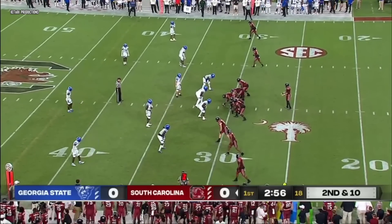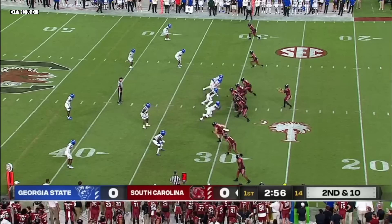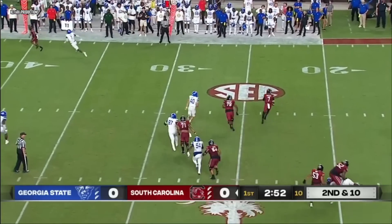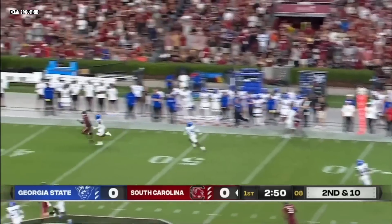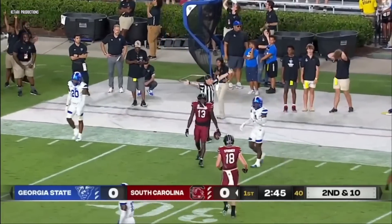Going to empty the backfield and go five wide receivers with Marshawn Lloyd split out to the left side. Georgia State in a four-man front. Rattler, pump fake, got some time initially, now he's got to roll again right side, throws one down the field — a leaping catch right at the 31-yard line.